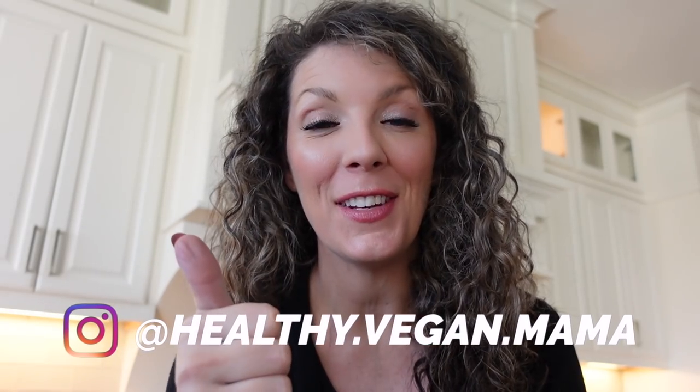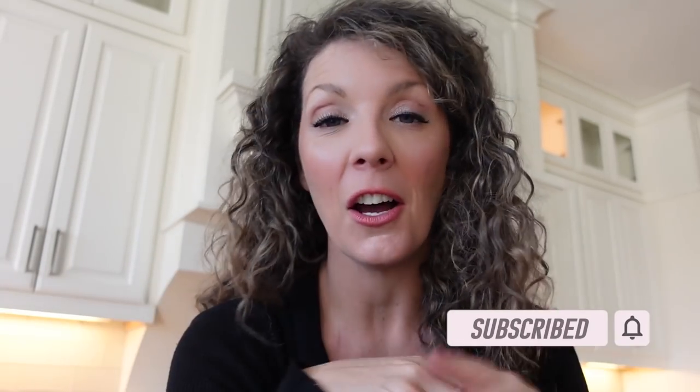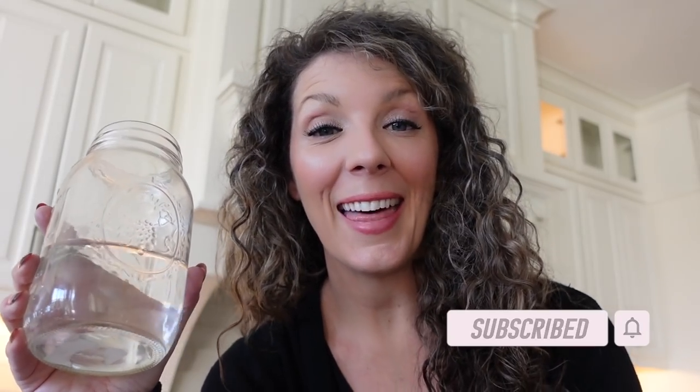That's it for me today! Don't forget to give this video a thumbs up if you liked seeing these specific breakfast ideas. Comment below if you have other video ideas or want to see just lunch ideas or just dinner ideas. I hope y'all have a great day and a great rest of the week — I'll see you in the next video. Talk to y'all later, bye!